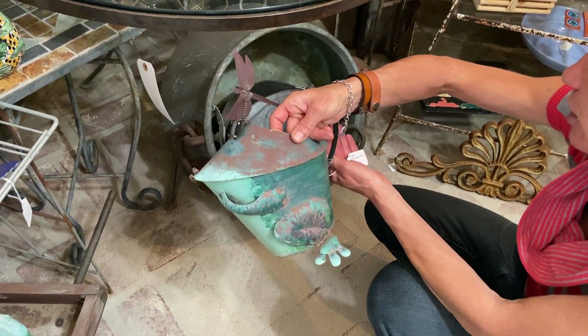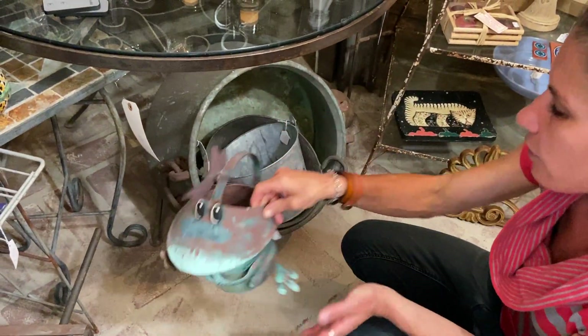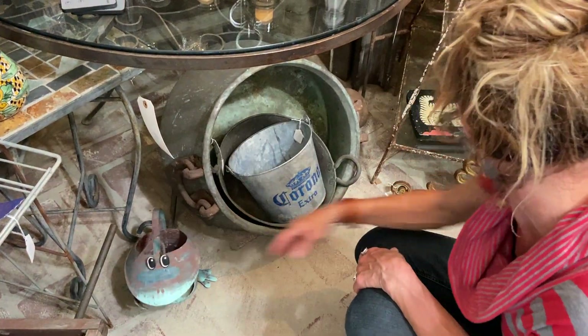For $22 you can get this frog watering can — how cute. The water goes right out of his little mouth, just like that.